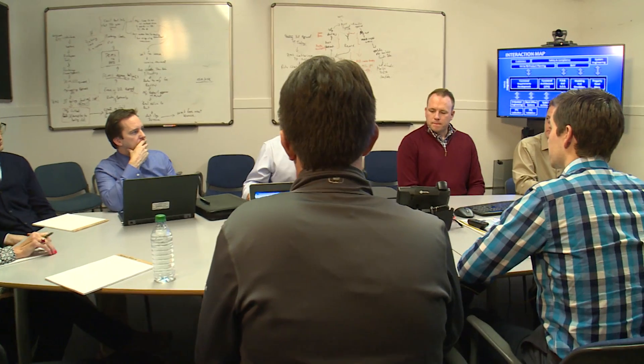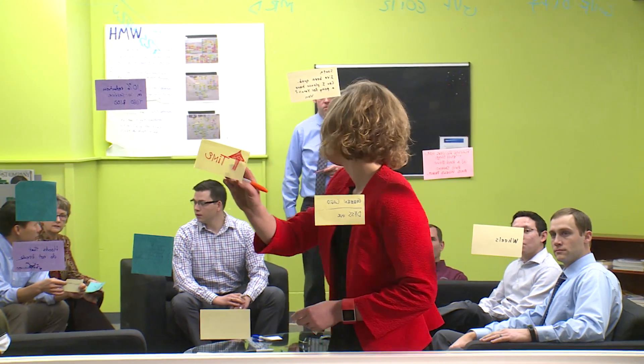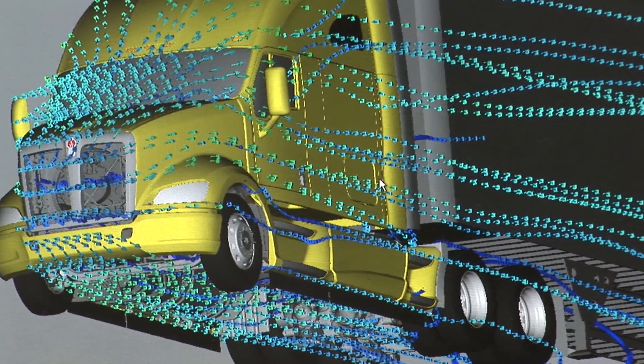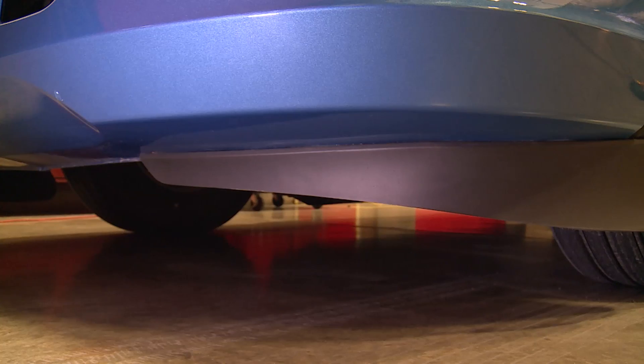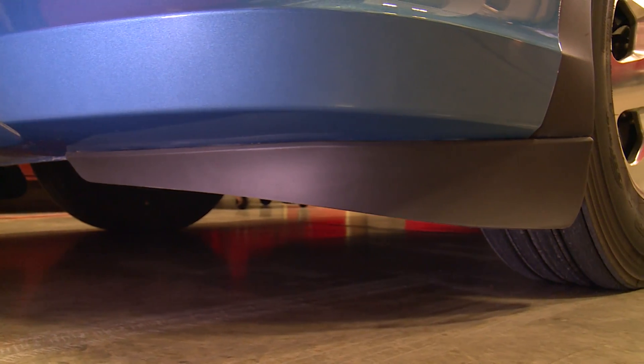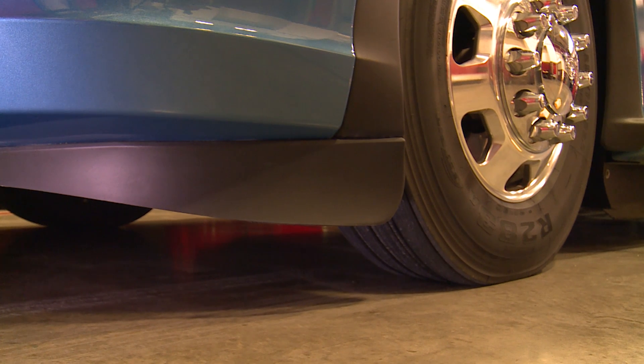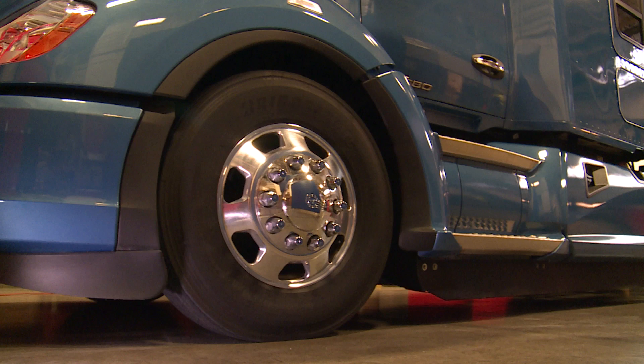To ensure your T680 continues to glide through the air, our team of engineers has created a host of aerodynamic enhancements to further tame airflow around the truck. At 5.5 inches at its lowest point, this flexible rubber air dam is low enough to efficiently direct air out and around the vehicle and yet high enough to mitigate damage with low ground clearance.